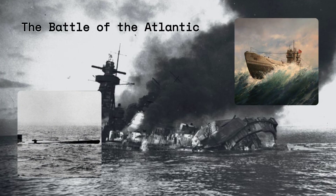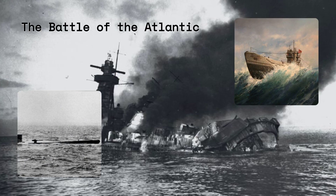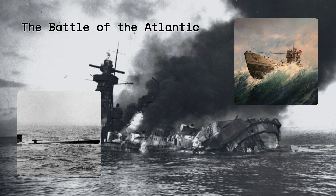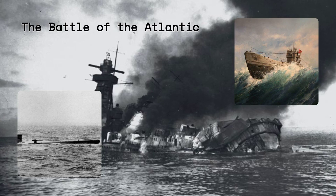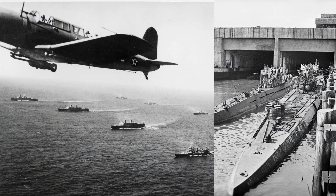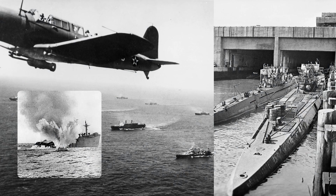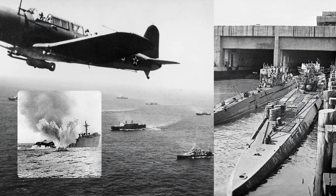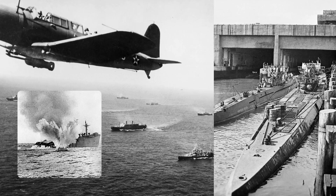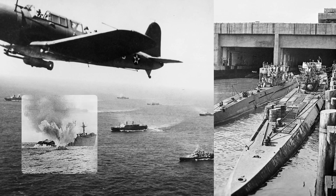The Battle of the Atlantic. The codebreakers helped the Allies win the battle against the German U-boats, which were inflicting heavy losses on Allied shipping. By reading the U-boat messages, the codebreakers could locate and track the U-boats and direct Allied convoys away from them. They also helped the Allies sink many U-boats by providing information on their positions, movements, and orders. The codebreaking operation was crucial for the survival of Britain, which depended on supplies from the Atlantic, and for the preparation of the invasion of Europe.